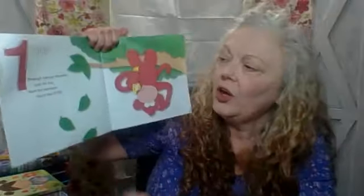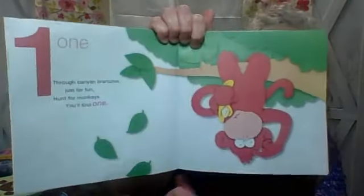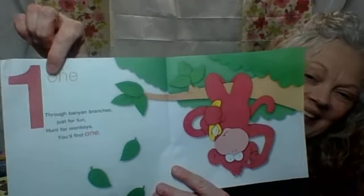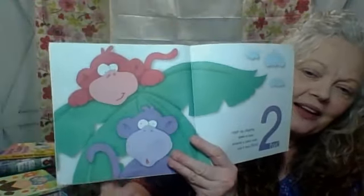Nana will go quickly — maybe. One, through banyan branches just for fun, hunt for monkeys you'll find one. One, one. Good job. High up playing peek-a-boo around a palm tree, you'll find two. One, two.